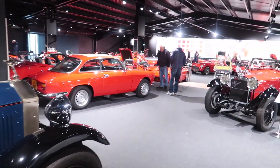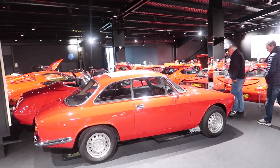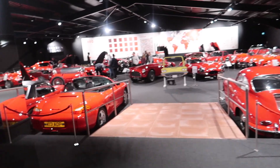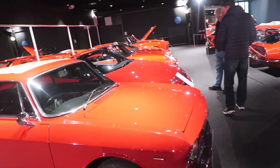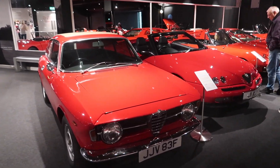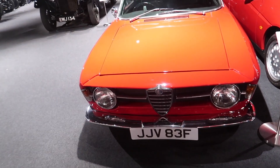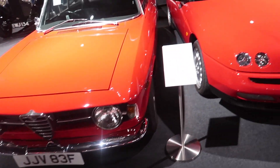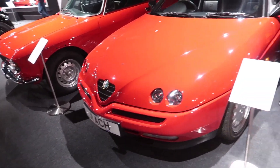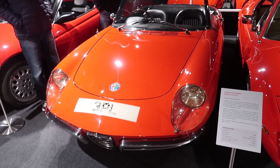Now we enter the famous Haynes Museum red room, full of red cars — all types, sports cars mainly. In this row we've got a nice collection of red Alfas: a lovely 1967 Giulia Sprint, and here's a Lancia Fulvia right-hand 6 Spider, and a 68 Spider Veloce.